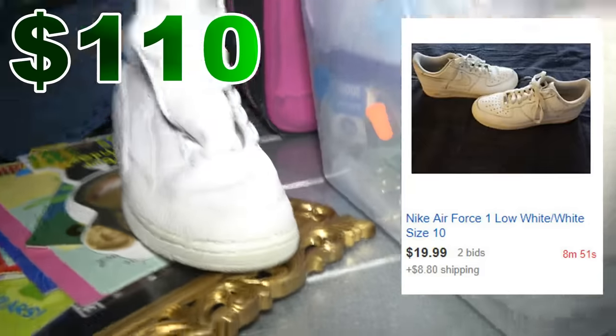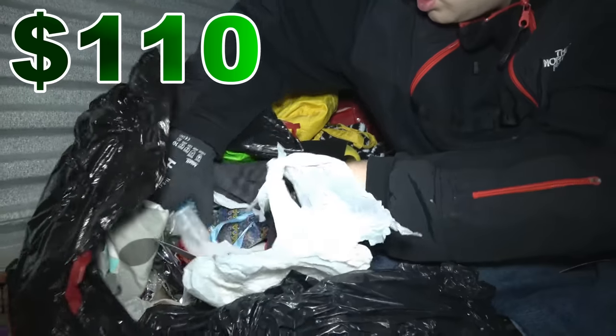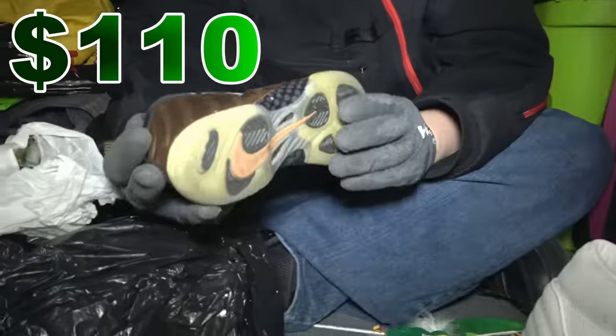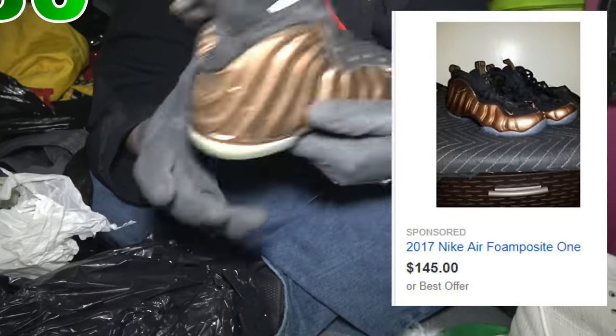We'll figure that out when we get home. A doorknob — this is what we do this for, right here! Baby Foams! If we can find the other one, these are the copper ones too. Last time we sold the adult pair for like $120. So if we can find the other one of these, that'll pay for the unit probably. It looks like kid size though, so it might be worth significantly less.